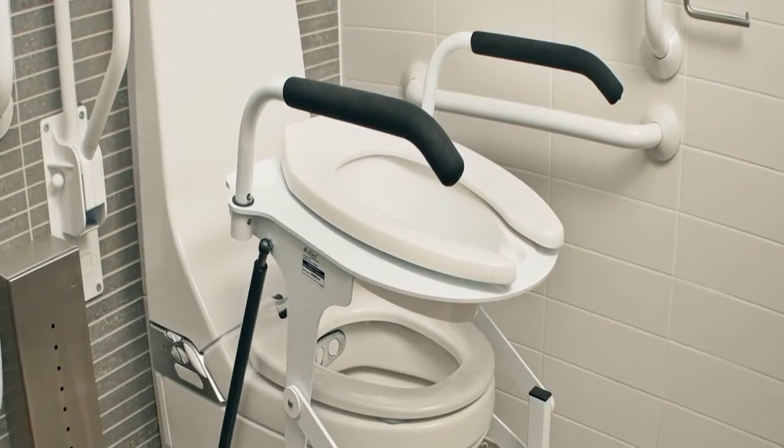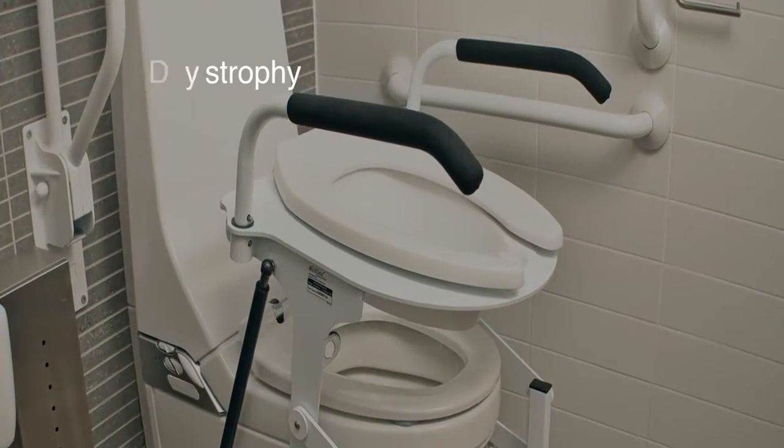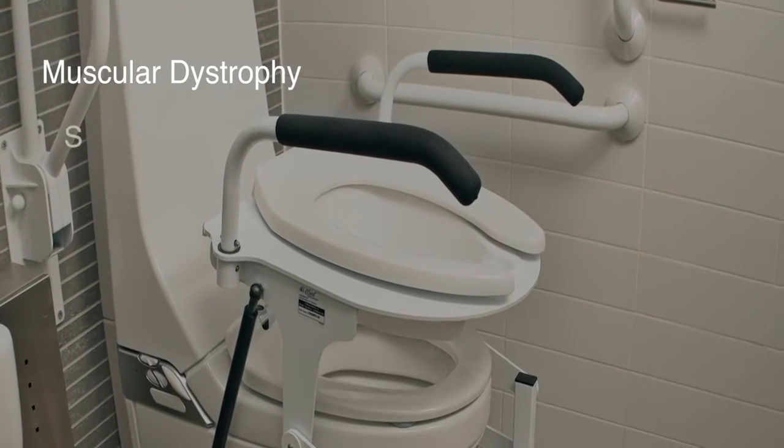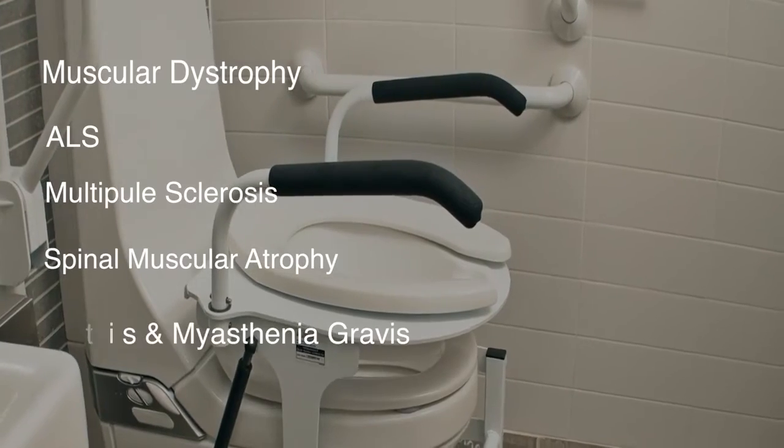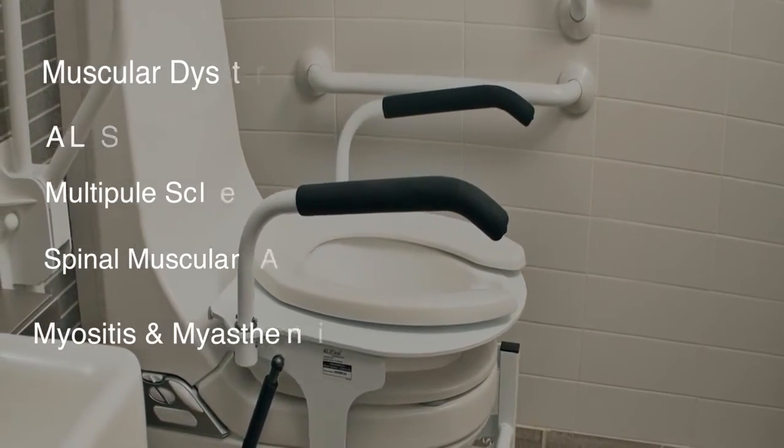There are various types of conditions where a powered toilet lift is most beneficial. For example, in neuromuscular diseases like Duchenne's muscular dystrophy, ALS, multiple sclerosis, spinal muscular atrophy, myositis, and myasthenia gravis.